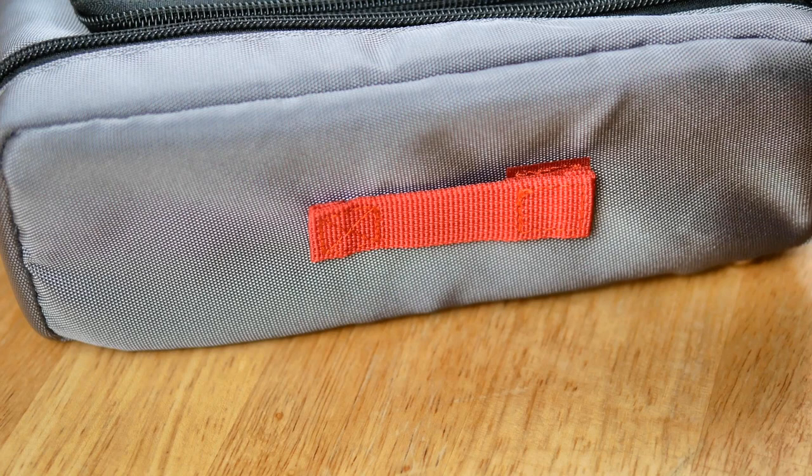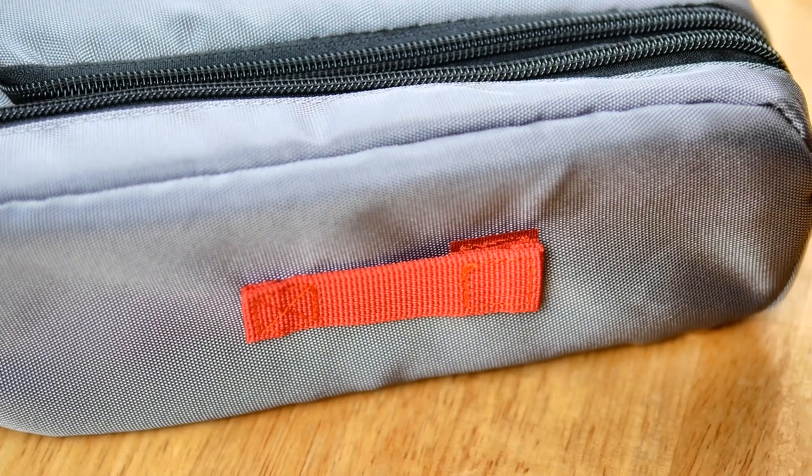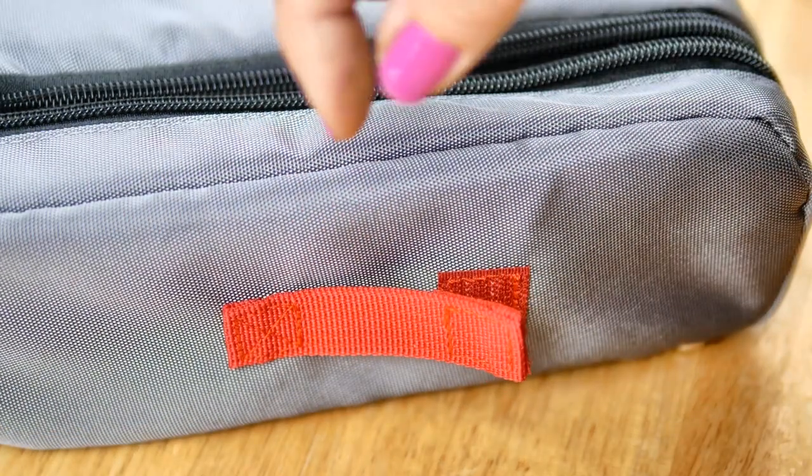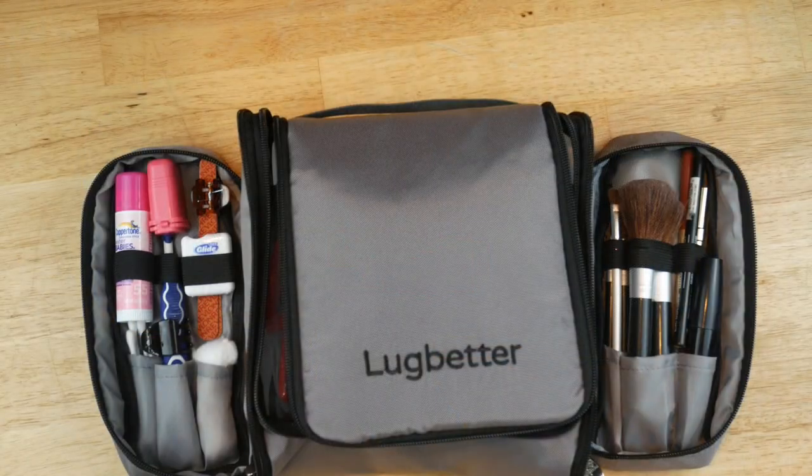I really liked this design feature — I didn't know what it was for at first because it wasn't in the description on Amazon — but this little strap on the outside is a velcro strap and you can put your wet washcloth on there. When you're traveling very light with limited space, you don't want your wet washcloth inside your bag, so you just hang it on the outside velcro strap.